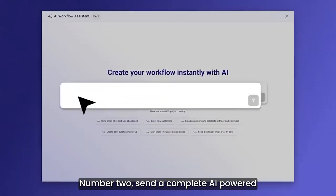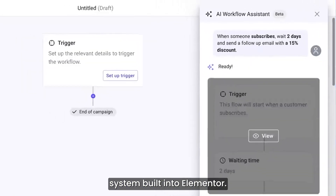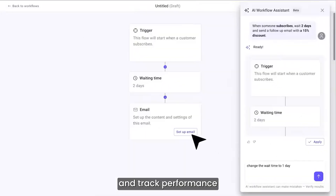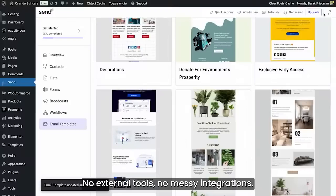2. Send — a complete AI-powered email and automation system built into Elementor. You can design campaigns visually, set triggers, automate flows and track performance all in one dashboard. No external tools, no messy integrations.